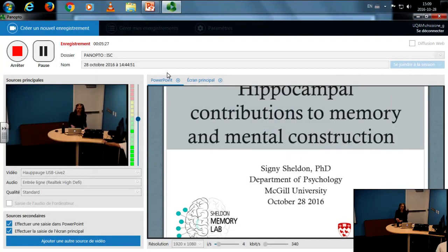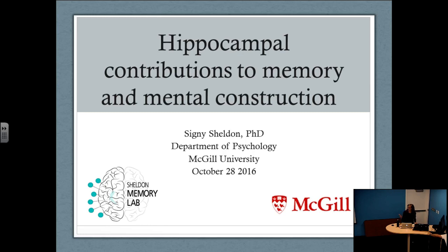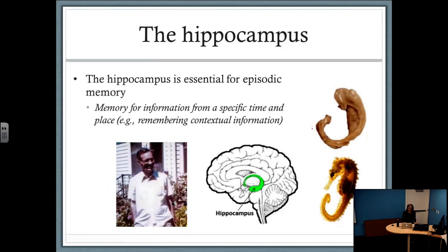I am really excited to be here to talk to you about some of my work that looks at how the brain supports memory. From the title of my talk and that lovely introduction, I'm going to be focusing quite heavily on how the hippocampus supports both the way we remember and also the way we use information that we remember.